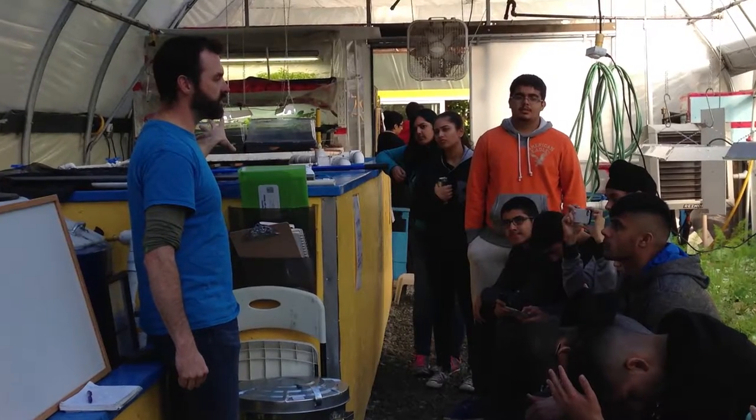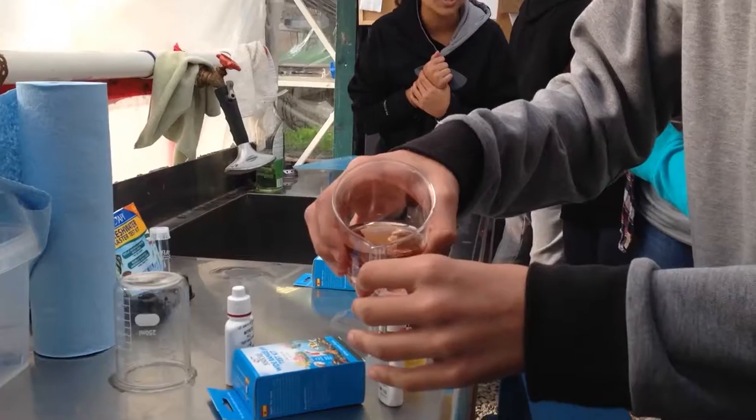For me the big aha moment — something I learned today that I didn't know before — was that inside a relatively small fish tank you can have up to 700 fish if they're tilapia, because they're communal and they're okay being in close quarters. Scott was telling us that tilapia are super resilient.